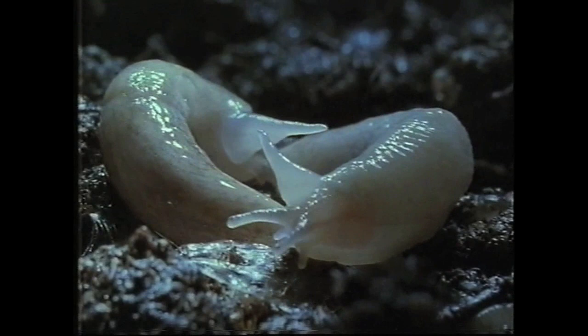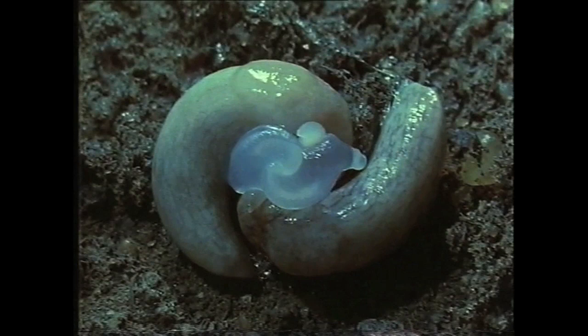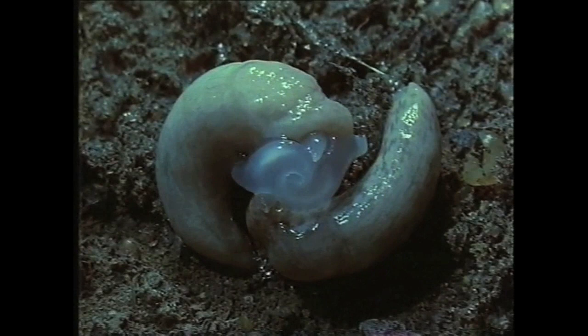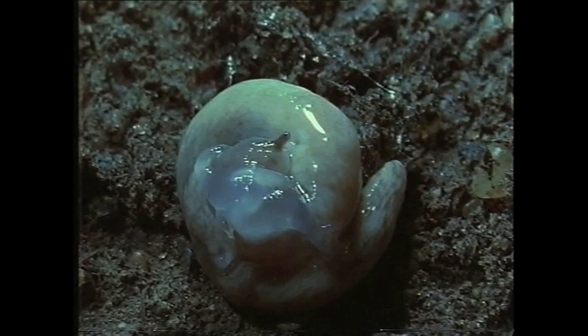This sort of thing goes on for some time. And then, at the height of the excitement, there is a sort of explosion in which both partners evert the whole of their genitalia and bring them into alignment with each other. Now the spermatophores, or sperm sacs, are exchanged so that each partner's eggs can be fertilized.